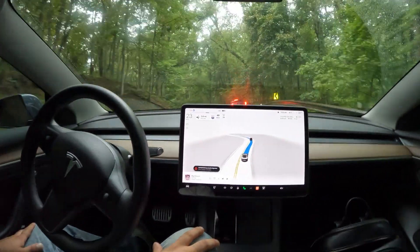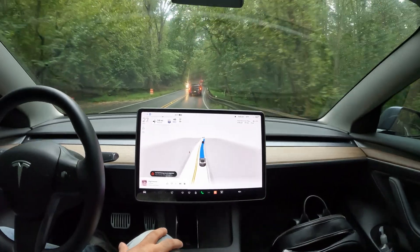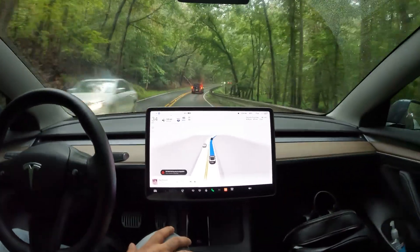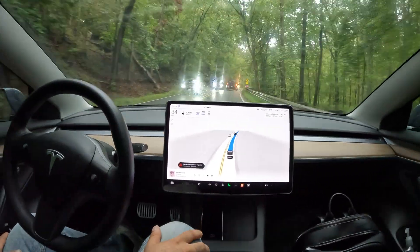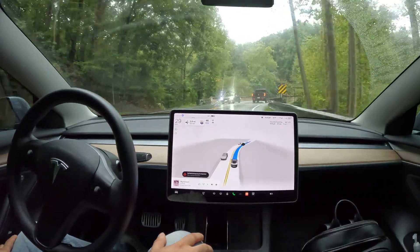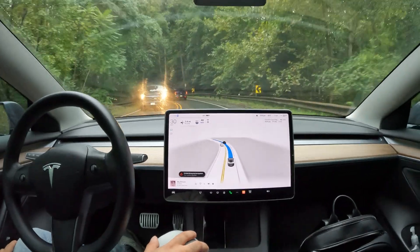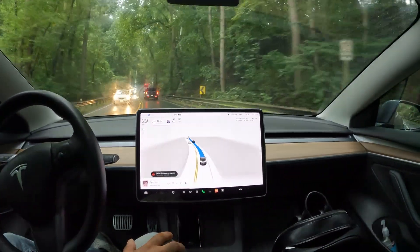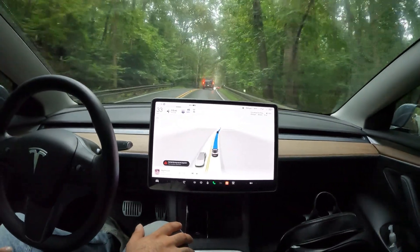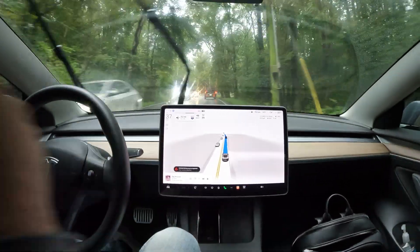Check out this super curvy turn — it actually handled that very nicely. I'm really impressed with 11.4.7. They did promise a little less with the steering wheel nag; I haven't gotten too many so far on this drive, though I have noticed it. There is an update on the way — 11.4.7.1 — and this is apparently going to be a pretty big update.